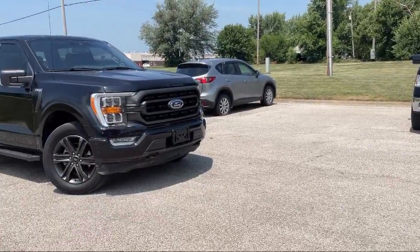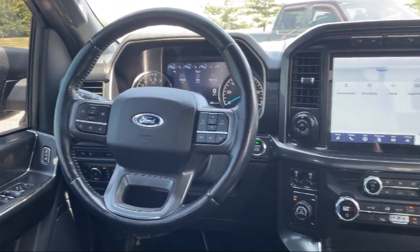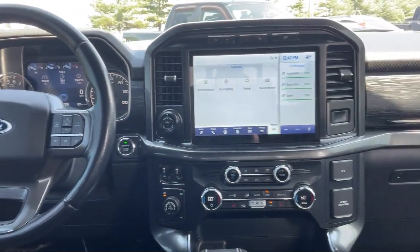Bluetooth smartphone integration, front collision mitigation, sync communication system. And has less than 35,000 miles on the odometer.